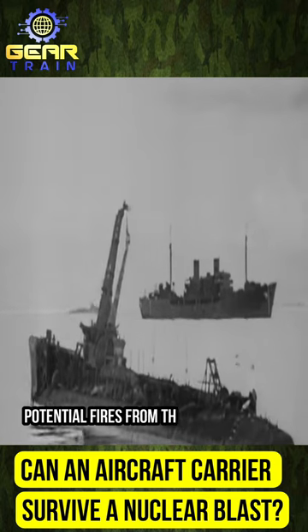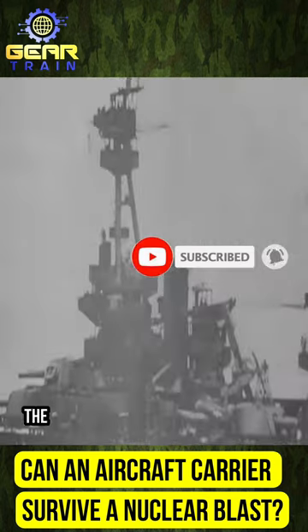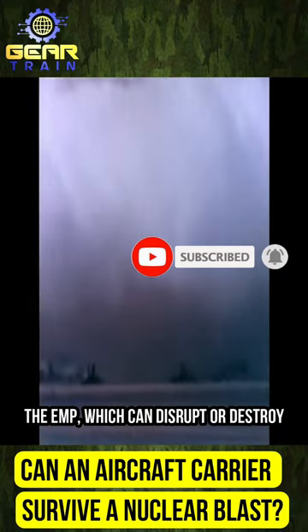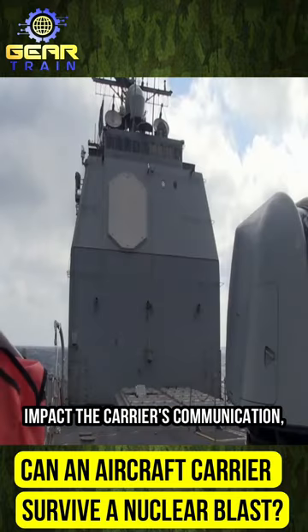The potential fires from thermal radiation would require rapid response from the crew. The EMP, which can disrupt or destroy electronic systems, may severely impact the carrier's communication, navigation, and weapon systems.